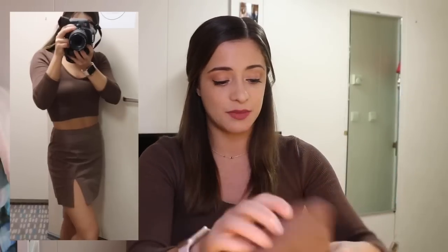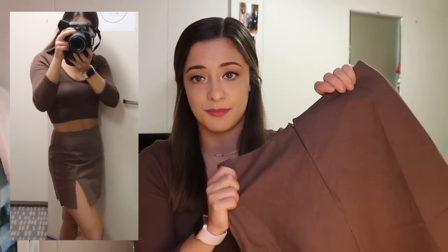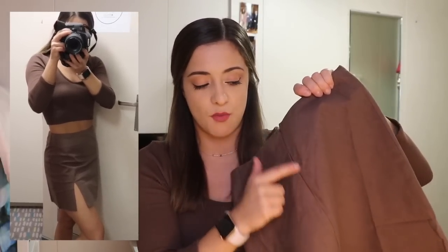I wanted brown because I always get black skirts — I love black, but I also really like wearing brown. This skirt has a zipper in the back in the same spot as the other one. It's fairly thin but not see-through at all. It's a very flattering cut, and I love me a mini skirt.